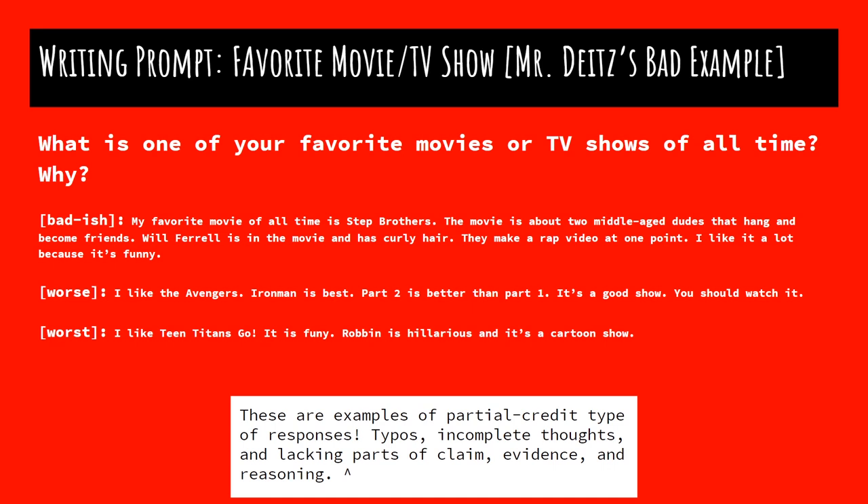Let's look at a worse one. I like the Avengers. Okay, it's a claim — really simple, but okay. Iron Man is best — grammatical error, kind of. Part two is better than part one — I don't even know what that means. It's a good show — not a show; it would actually be considered a film or a movie. Make sure you always know that distinction between a show and a series versus a film and a movie. You should watch it — that reasoning shows you like it and you're recommending it, but it doesn't tie in any of your evidence. I'd give that one a two out of seven.